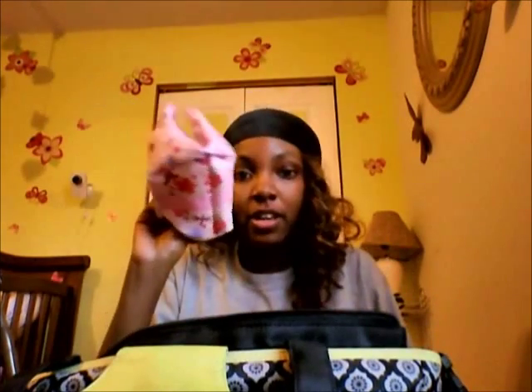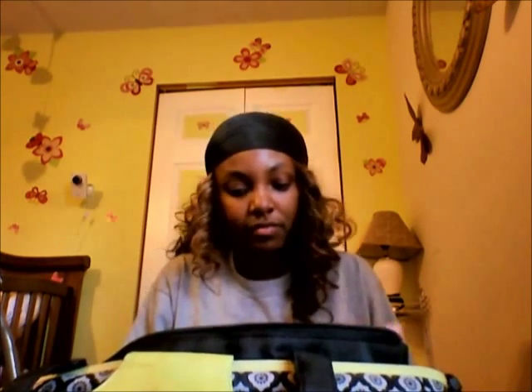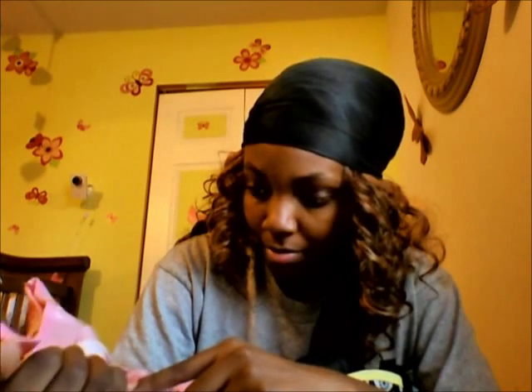There's a big swaddle blanket for my daughter. Then we have my daughter's first aid kit — in here we have her bulb sucker, syringe, medicine drops, lotion, gas drops, baby wipes, and alcohol wipes.